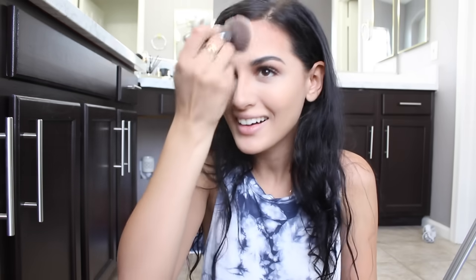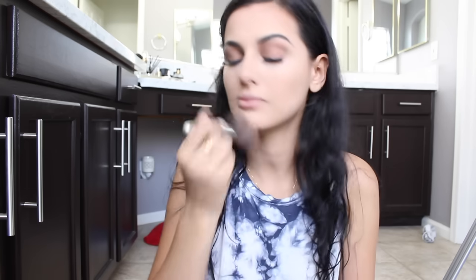I'm gonna take my Make Up For Ever HD powder — high-definition powder. I love this — I got my makeup done once on set and the artist used this, brushing it all over my face every few minutes, and it kept me from looking greasy. I'm gonna put it everywhere and blend it in.